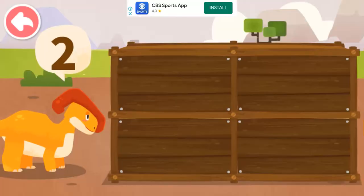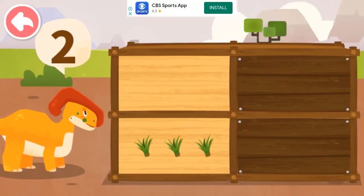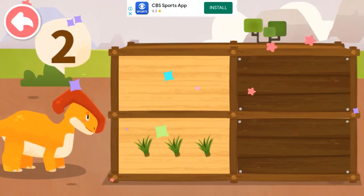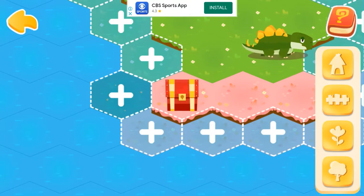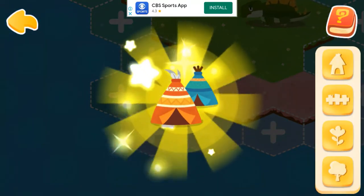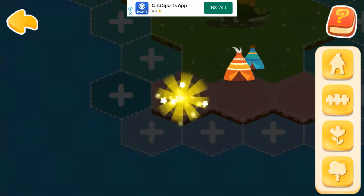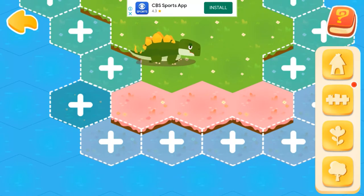How many food items does the dinosaur want? Isn't it a treasure chest? Let's open it! This decoration is so pretty! Continue to help dinosaurs expand their homeland and get more dinosaurs!